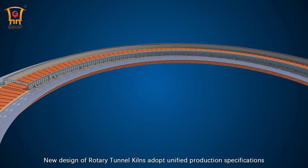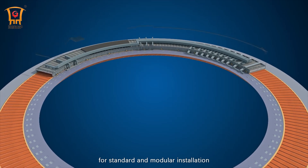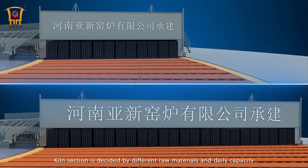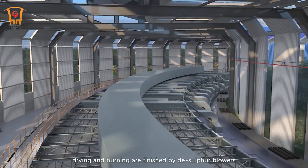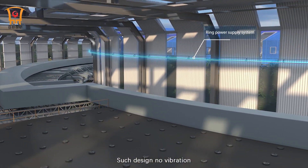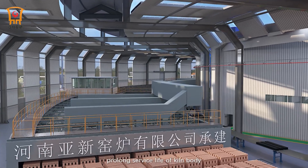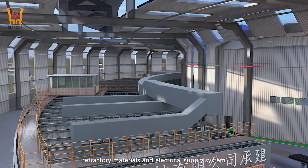The new design of Rotary Tunnel Kilns adopts unified production specifications for standard and modular installation, shortening the construction period. The kiln section is decided by different raw materials and daily capacity. With no blowers on top of the kiln, drying and burning are finished by desulfurization blowers. Such design produces no vibration, reduces the current of the electrical supply system, and prolongs the service life of the kiln body, refractory materials, and electrical supply system.